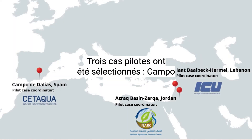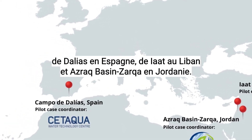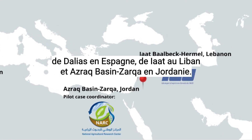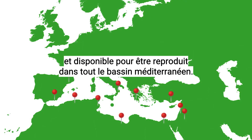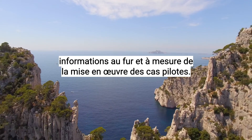Three pilot cases have been selected: Campo de Dalyas in Spain, Iat in Lebanon, and the Azrak basin Zarka in Jordan. They will be completed by 2023 and available for replication across the Mediterranean basin. Stay tuned for more news as the pilot cases are implemented.